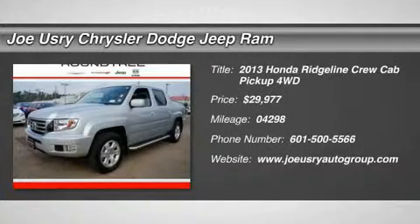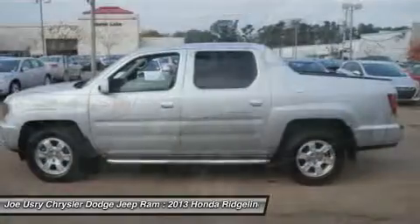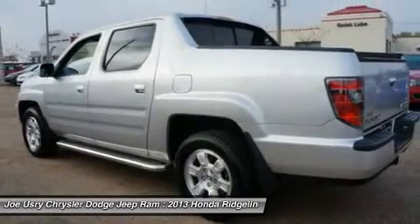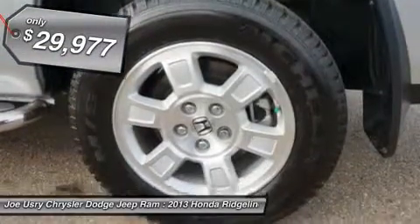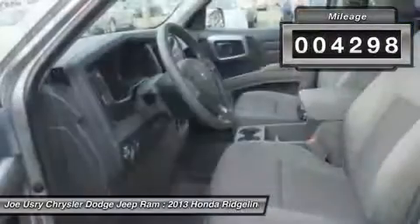The 2013 Honda Ridgeline. The Ridgeline was designed to give you exactly what you need to get the job done. And with Honda Quality built right in, this truck can be with you for the long haul. And it's priced below $30,000. This vehicle has less than 5,000 miles.